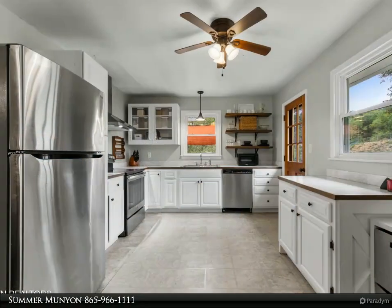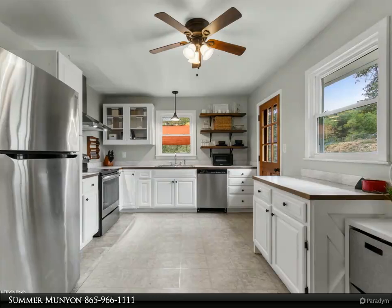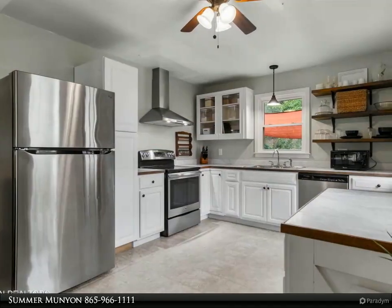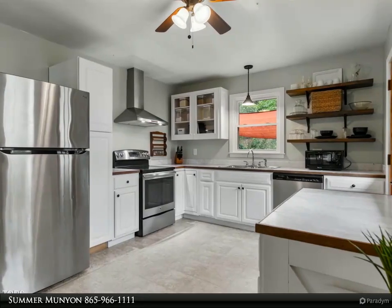Sunlight pours in through the new windows, highlighting the modern finishes and warm atmosphere throughout. With a newer roof, HVAC system, and tankless hot water heater, this home is move-in ready — just unpack and enjoy.